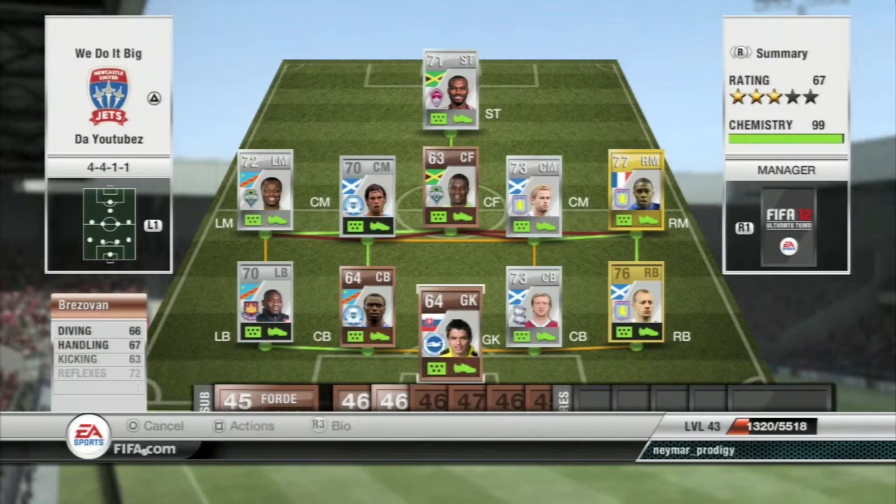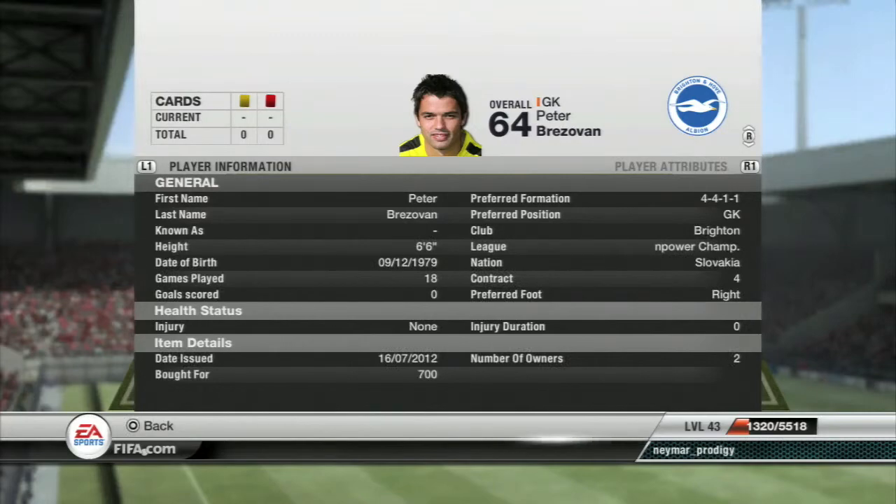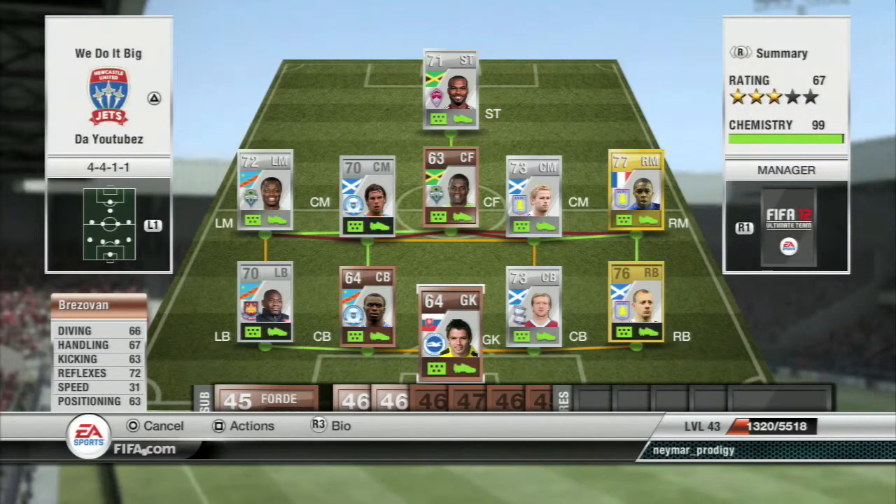How's it going everyone? Travis95HD here and today I'm bringing you a hybrid squad builder. It's a bit of a Scottish, French, Jamaican, Democratic Republic of Congo, and we have one Slovakian goalkeeper here — let's get right into it.